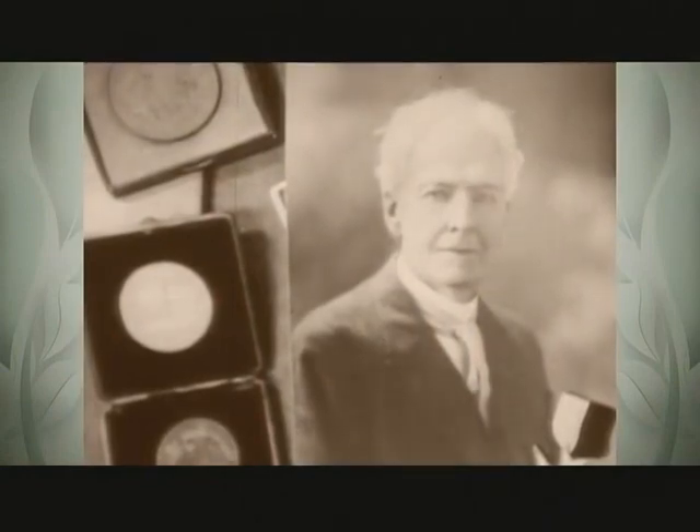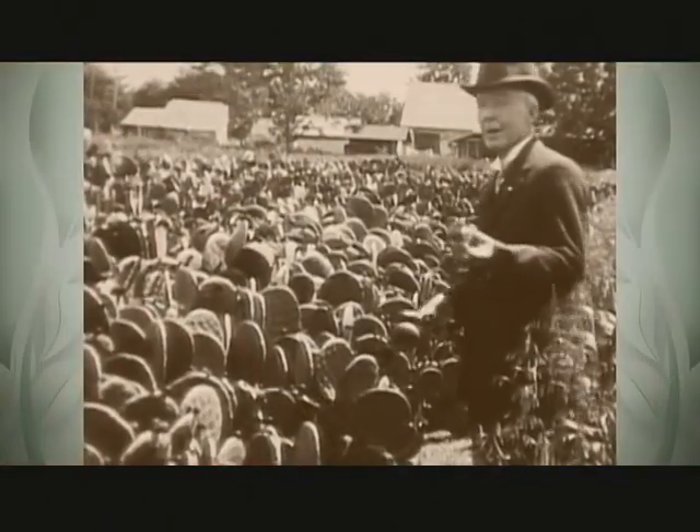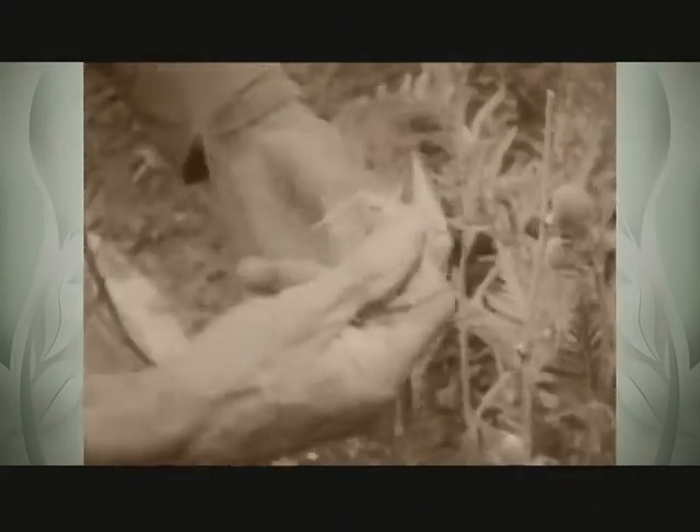Barbara Coe is the garden curator here at Luther Burbank's garden in Santa Rosa, California. 'I am absolutely amazed by this man's work. Luther was involved with almost every kind of plant.' He verified over 800 different plants that were hybridized, selected, or introduced from another country because they were already a complete work on their own.